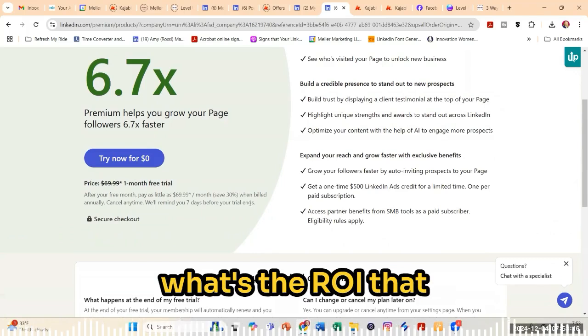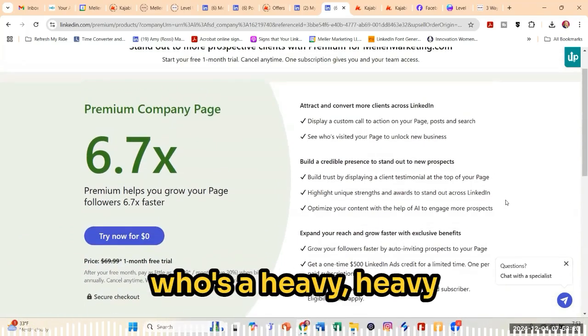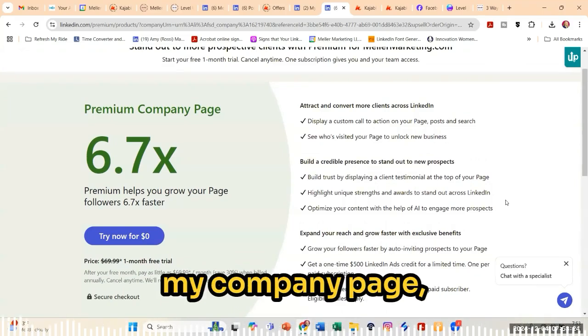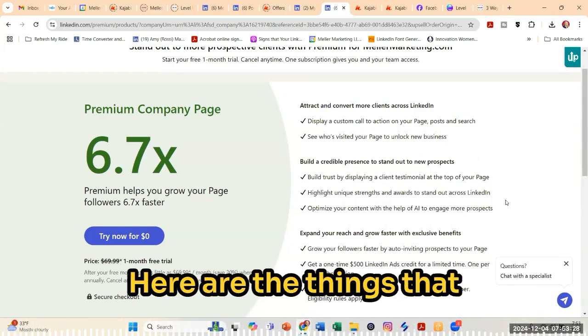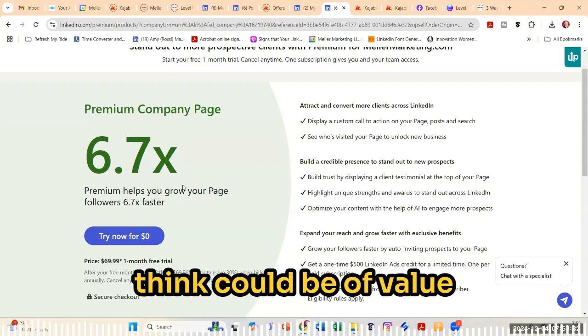So I always look at what's the ROI that you get out of that. And as someone who specializes in LinkedIn, who's a heavy user of the platform and also heavily focused on growing my company page because I believe it's a great lead generating source for my business,